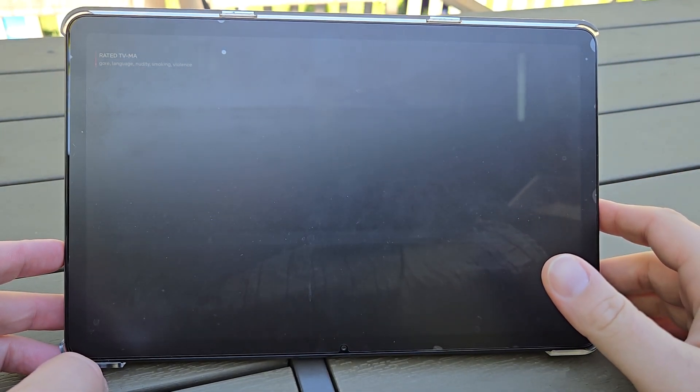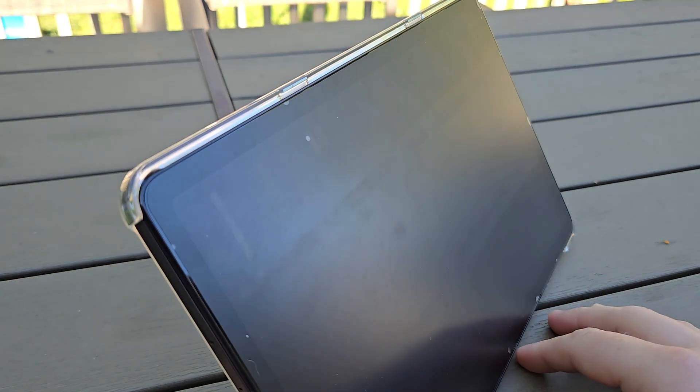If you're big on gaming, I won't have much insight, but for most other general use, I've got a ton of time using my FireMax 11 in the past four months.